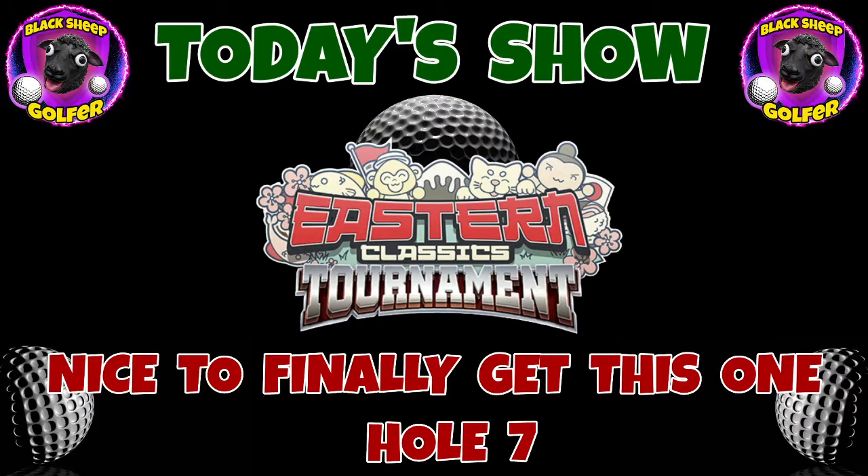Hi again guys, still playing the Eastern Classic tournament with another account this time. They finally got hole number seven to drop, which was nice — always nice to pick up the hole in one. Let's go in and watch it.